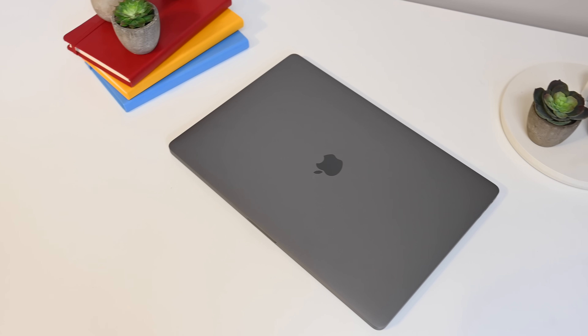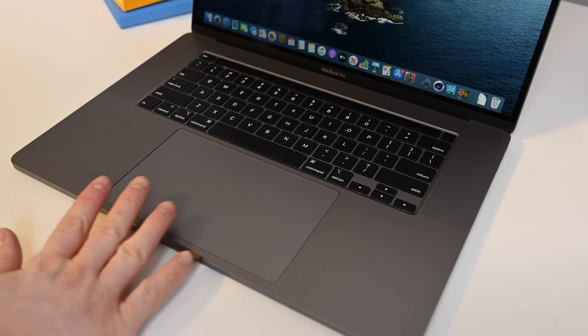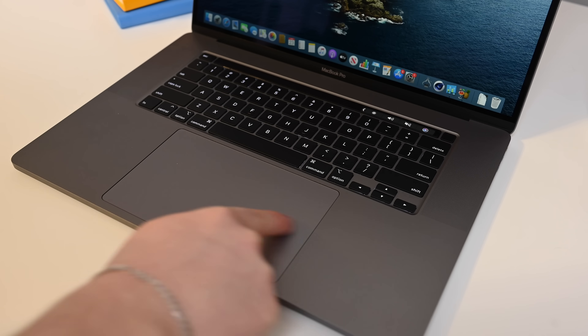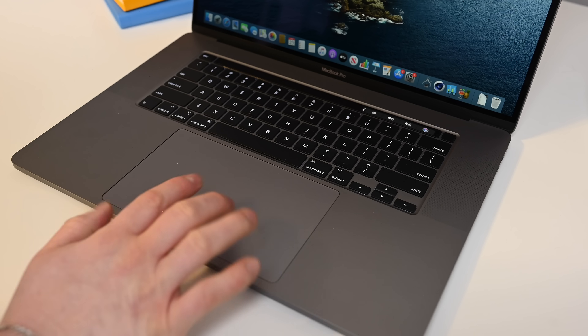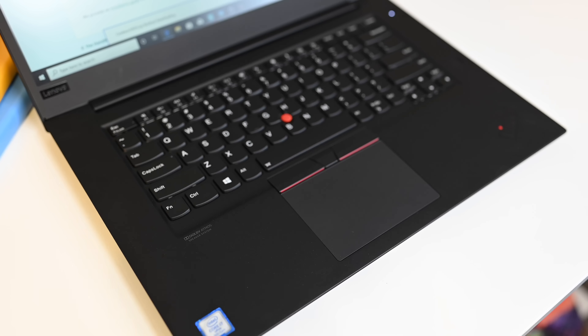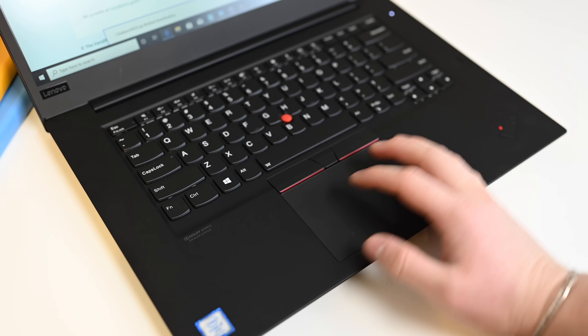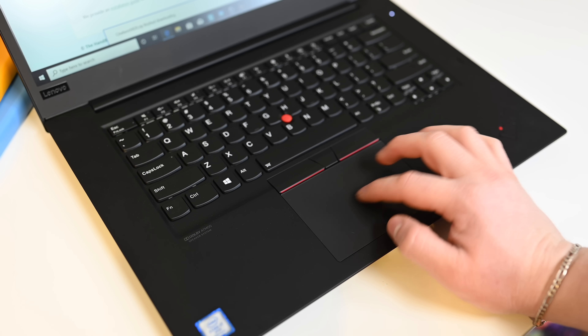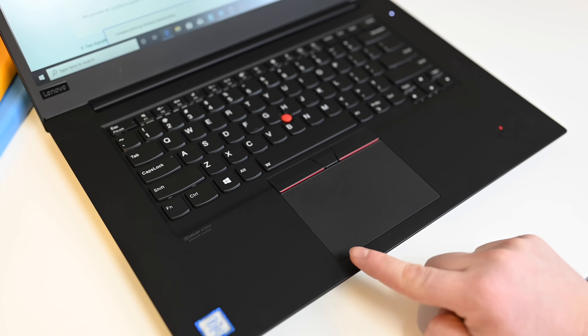Now let's talk about design. These two machines are vastly different. Apple's is its same usual aesthetic — an aluminum body with the Apple logo on the front, ports split evenly between two sides. Apple has a massive trackpad that is not only huge, but you can press down anywhere on its surface and still click with Taptic feedback. The Lenovo has a much more business-like, matte black, subtle design, and a good trackpad, but you can only press it towards the bottom in a traditional springboard design.